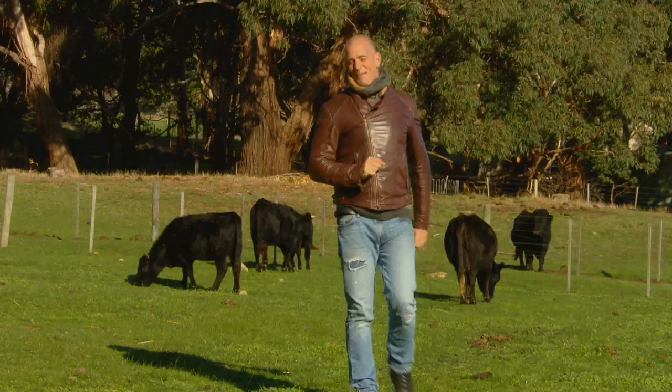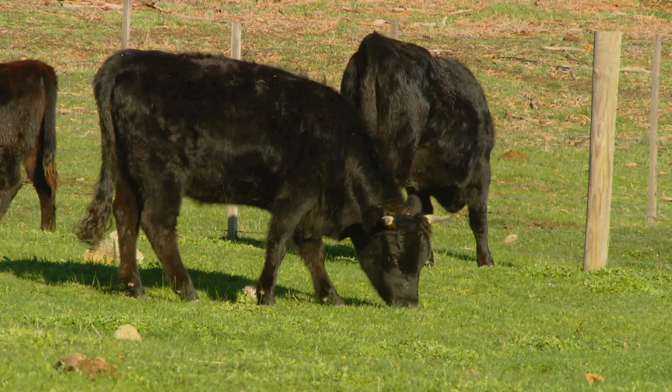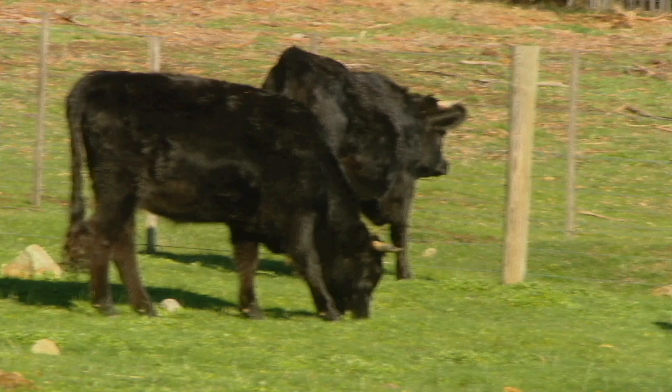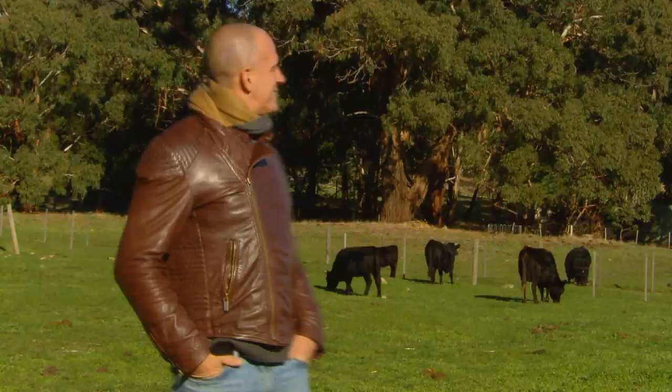Here in the Macedon Ranges, it can be a bit chilly over winter, but there's some amazing food experiences to be had. Right behind me here are some Dexter cattle — it's a traditional Irish breed. They're fantastic. They make good beef, but in this case they're making incredible cheese.